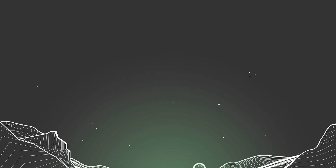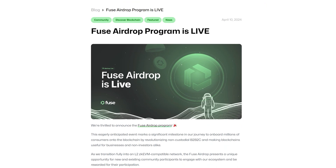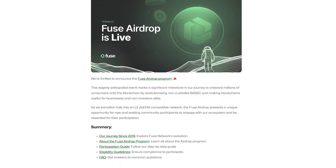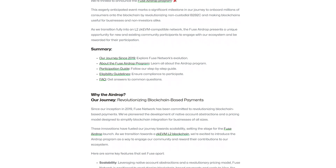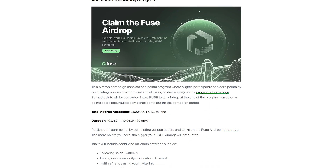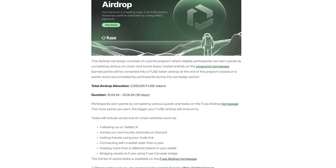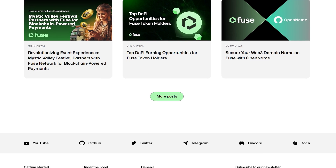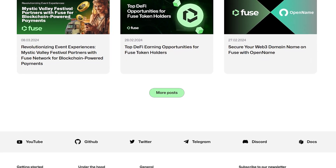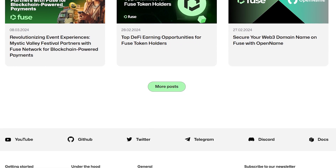A key component of the Fuse ecosystem is their ambitious airdrop program. This isn't merely a generous distribution of tokens — it's a creative way to engage and reward the crypto community for their involvement. The program operates on a point system that determines how many Fuse tokens participants receive in the airdrop. The more points you earn, the more tokens you'll receive when the program concludes. You can earn points through various activities by following Fuse on social media, joining their Discord and Telegram communities, or inviting friends.